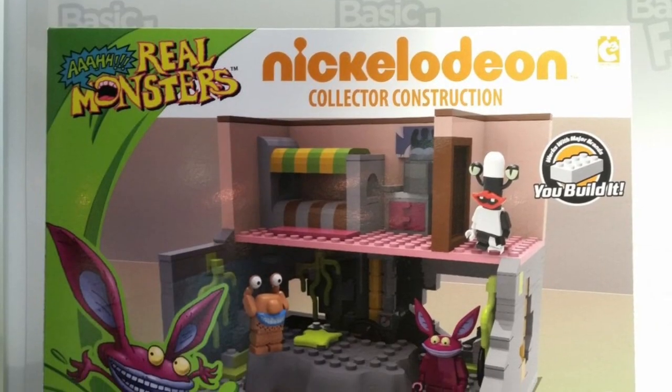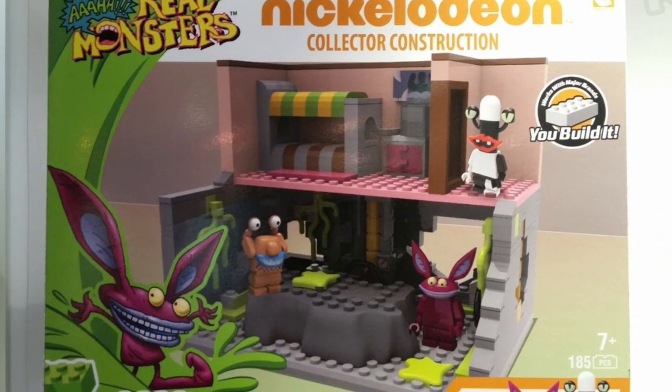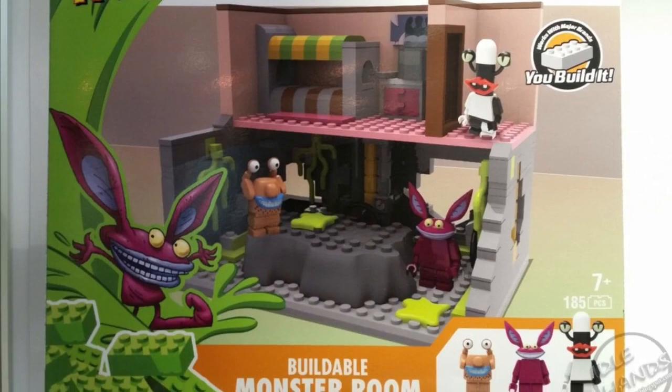And there's a buildable Real Monster set and a buildable Rugrats set.